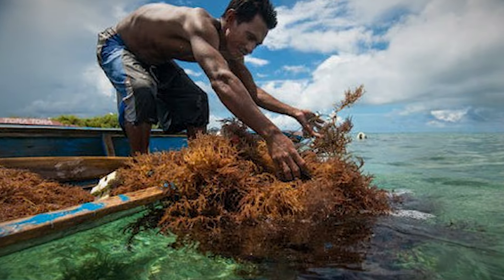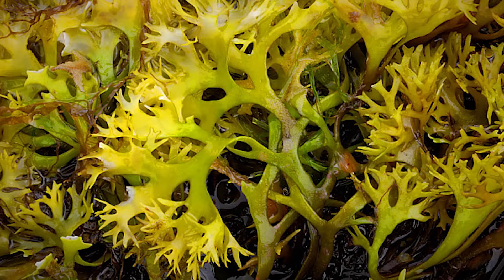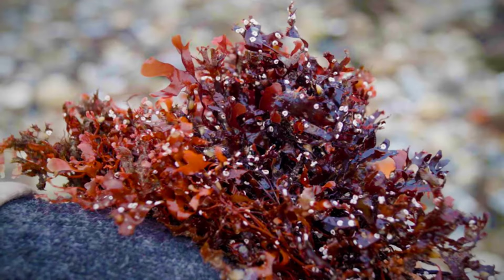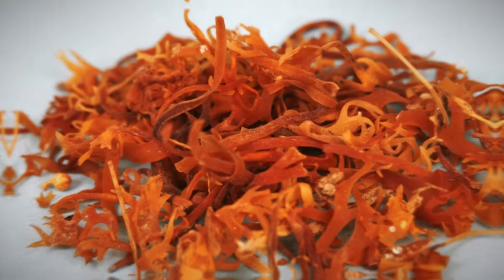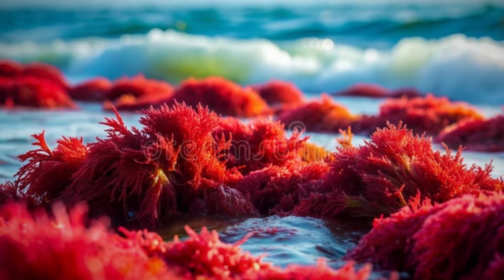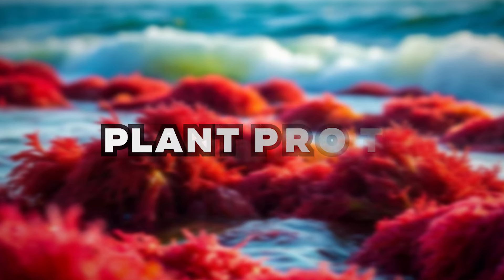It's a multicellular vegetable that grows in various colors, including shades of green, yellow, purple, red, brown, and black. The most common varieties that grow in warmer waters are generally red, and they are the ones known as sea moss. Sea moss contains various minerals and vitamins. It's naturally low in calories, fat, and sugar, and contains a small amount of plant protein.